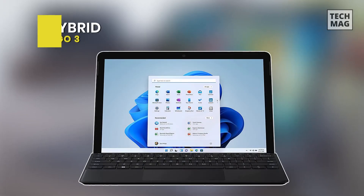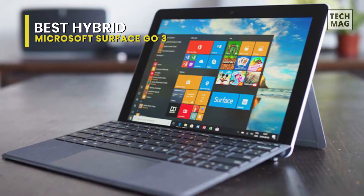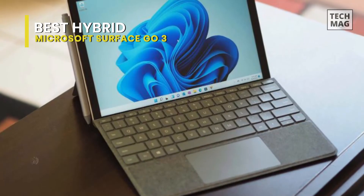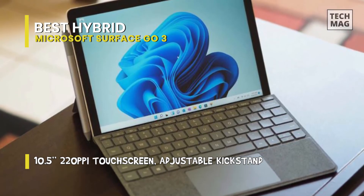Best hybrid: Microsoft Surface Go 3. This is a well-affordable 2-in-1 tablet in the Microsoft lineup, and while it's not as powerful as the Surface Pro 8 or even the older Surface Pro 7, it has a similar design and is more than capable of running low-demand software and web-based applications.